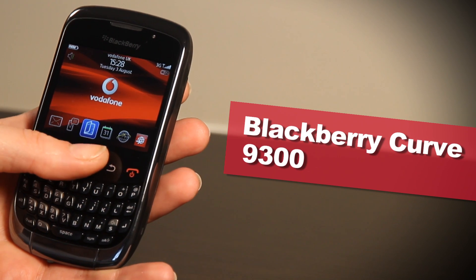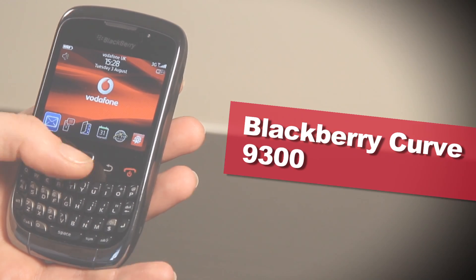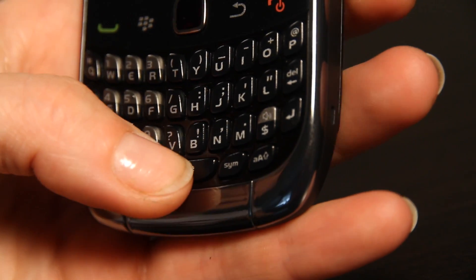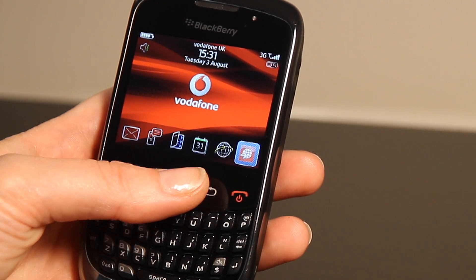Hi, it's Lindsay from Phone Home and I'm here to talk you through BlackBerry's latest Curve offering, the 9300. The classic Curve keyboard is in, perfect for one or two-handed typing, and the BlackBerry staple optical trackpad also makes a return.